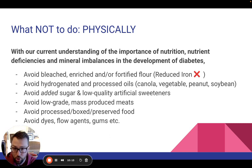The same goes for added sugar and low-quality artificial sweeteners — that has a little more of a common sense aspect to it from a diabetes standpoint. And low-grade mass-produced meats.